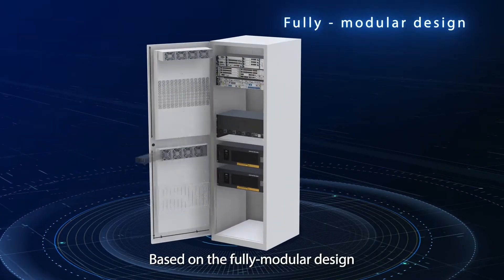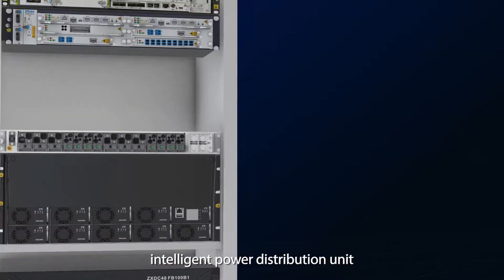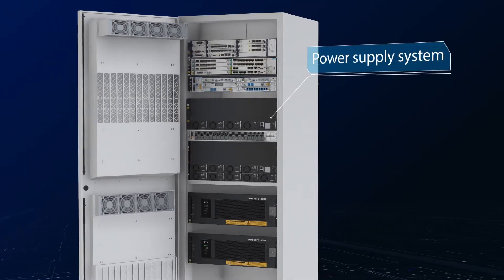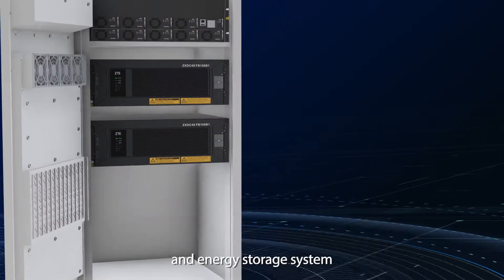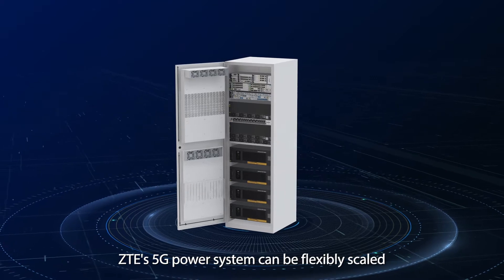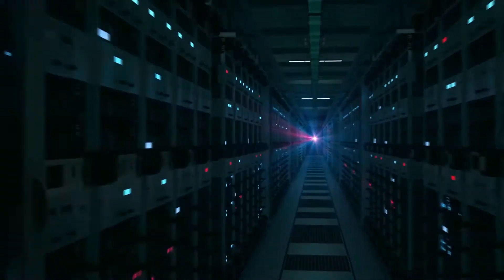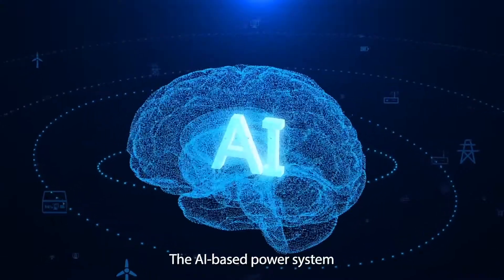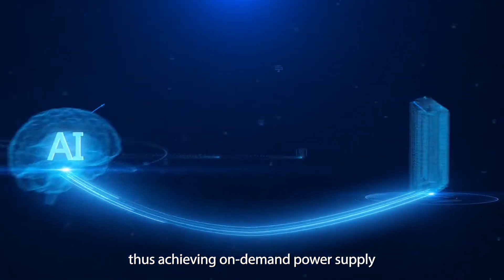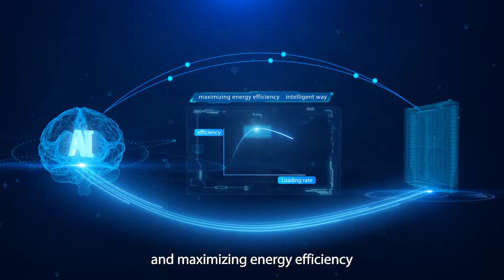Based on the fully modular design — with a rectifier module, intelligent power distribution unit, power sub-rec, power supply system, heat dissipation component, and energy storage system — ZTE's 5G power system can be flexibly scaled at component or system level to meet customers' needs. The AI-based power system can adapt itself to the load dynamically, thus achieving on-demand power supply in an intelligent way and maximizing energy efficiency.